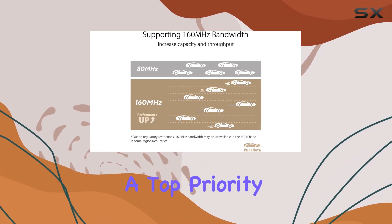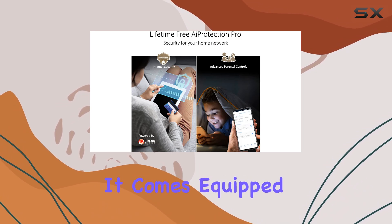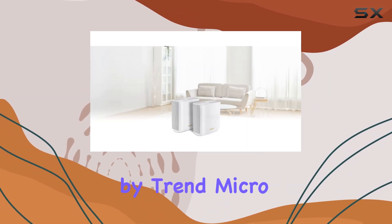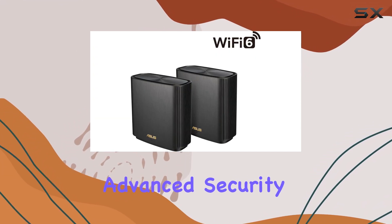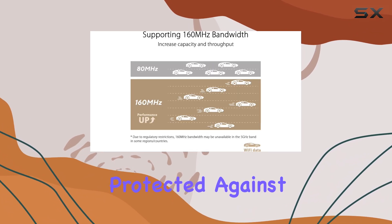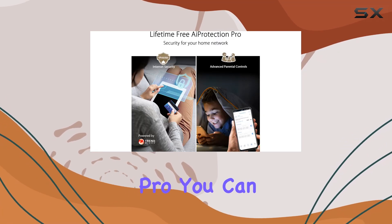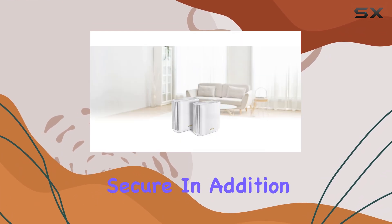Security is a top priority with the ASUS ZenWiFi XT9. It comes equipped with Lifetime Free AI Protection Pro powered by Trend Micro, a comprehensive network security solution. This advanced security feature provides automatic updates, ensuring your network is always protected against the latest online threats. With AI Protection Pro, you can have peace of mind knowing that your personal data and online activities are secure.